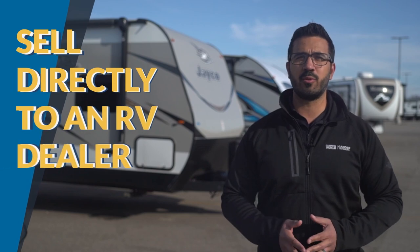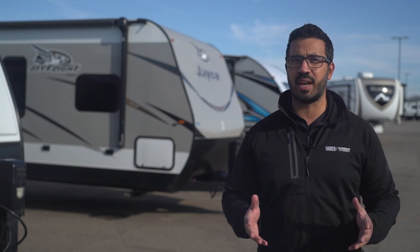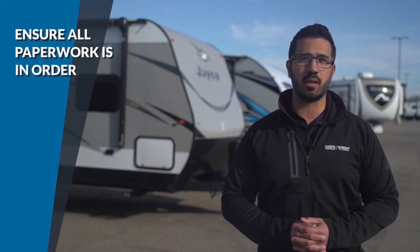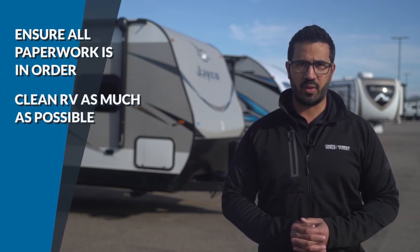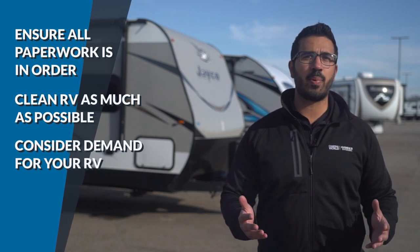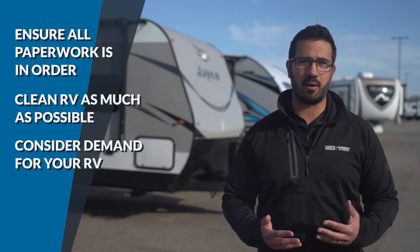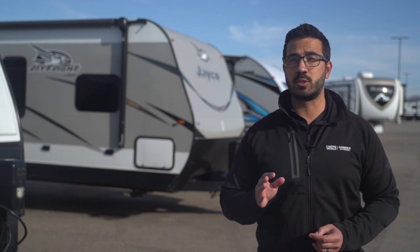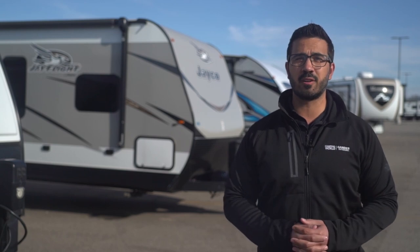Can you sell your RV directly to an RV dealer? Yes, it's possible to sell your used RV right to a dealer, though in some states consignment isn't an option. You'll want to make sure all of your paperwork is in order regarding title, loan papers, etc., and make sure it's as clean as possible. Consider the demand for your current RV and whether the dealer needs it. As with the pop-up example, if they feel they need it and can sell it, they'll probably consider it. If they don't, but you still want it sold using the expertise of their personnel and marketing, then you'll want to consider consignment.